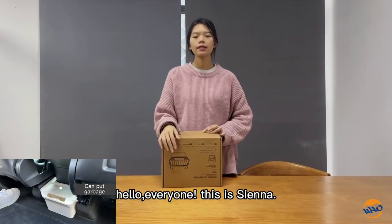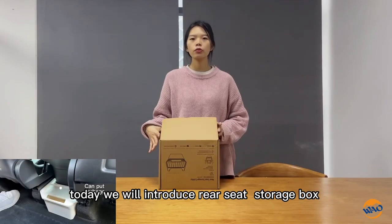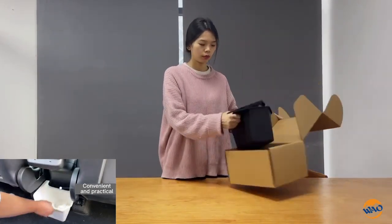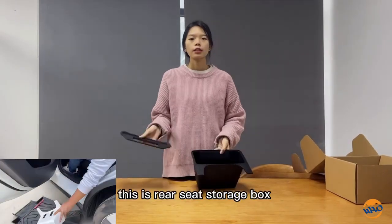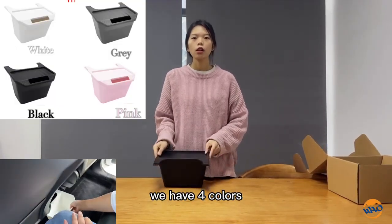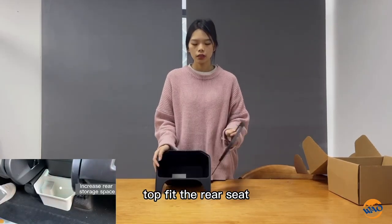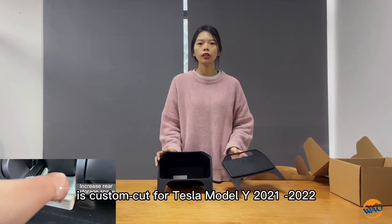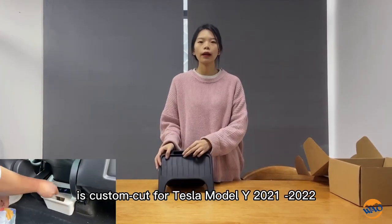Hello everyone, this is Inna. Today we will introduce RealSafe Storybook. This is RealSafe Storybook. We have 4 colors. The RealSafe Storybook is a custom car mat for Tesla Model Y 2021-2022.